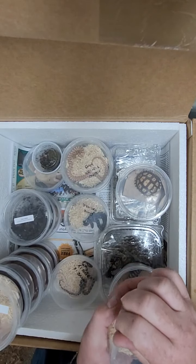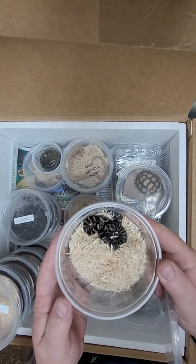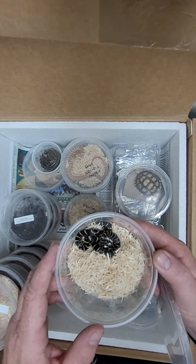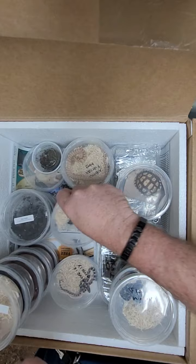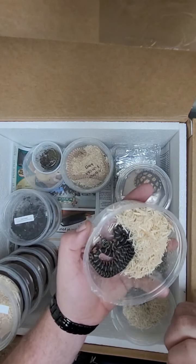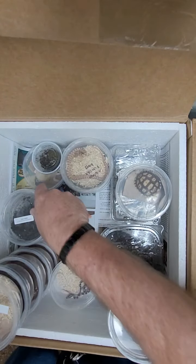Next up we have some Florida king snakes. These guys are always really neat — they have little red speckles along with the black and the yellow. If you're a Steeler fan, I imagine you'd probably like these guys. Kind of cool. That's a Florida king snake.